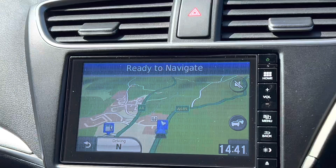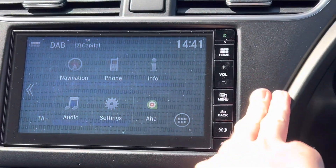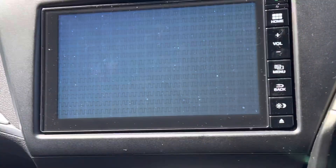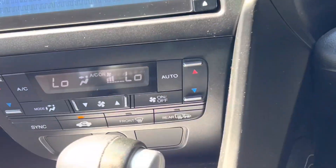It's got DAB radio and navigation powered by Garmin, that's built in. Pop into reverse and you'll be able to see the rear camera — it pops up automatically. Really great to have that.